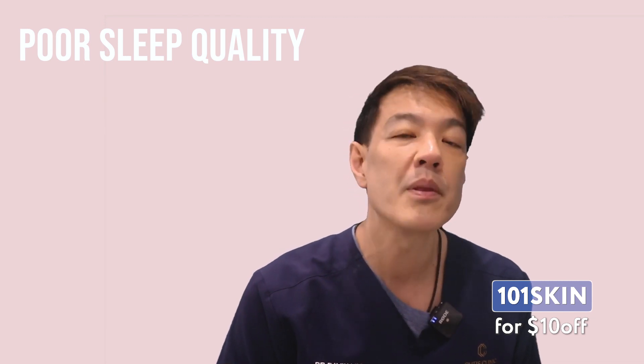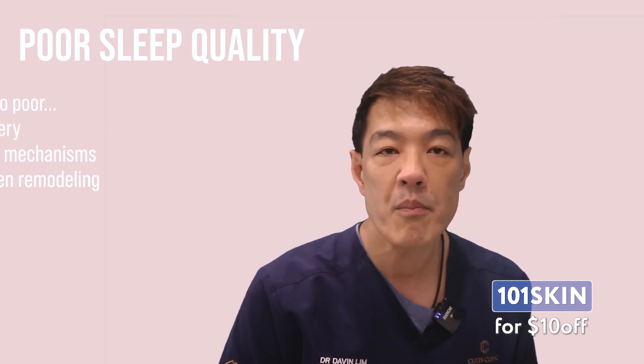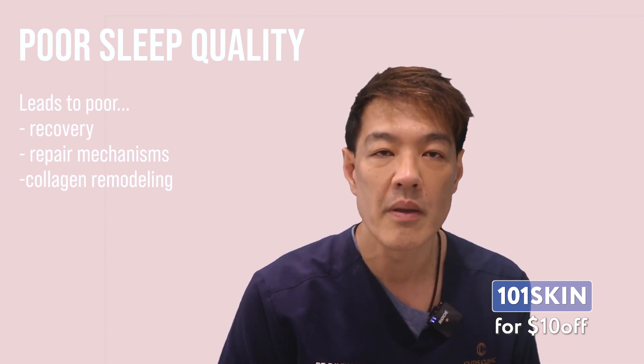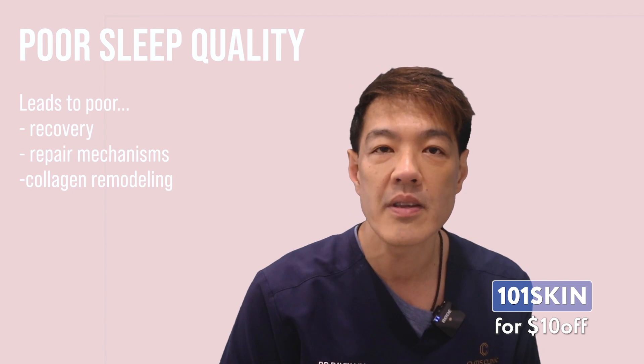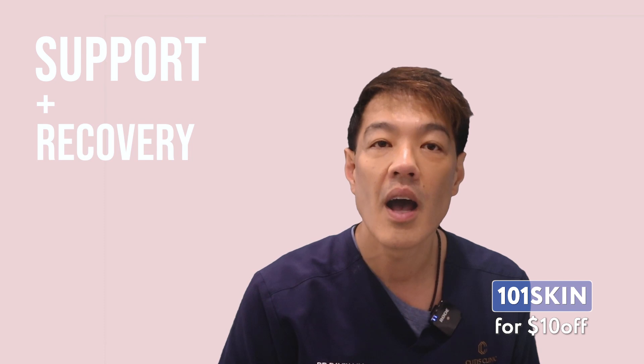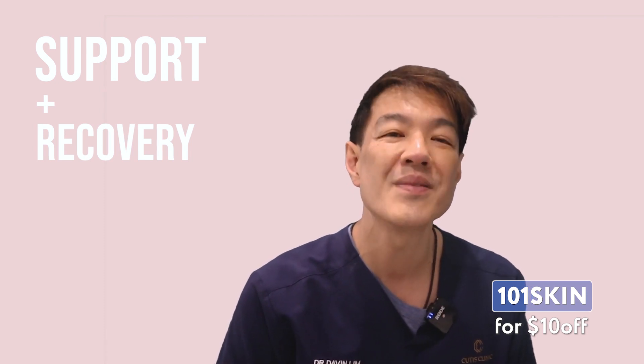Remember, apart from mechanical compression of the face, sleep quality has been postulated as another cause of sleep wrinkles. Poor sleep means sub-optimal recovery of the body, compromising repair mechanisms and, importantly, collagen remodeling. To summarise, the Omnia Pillow acts in two ways: support and recovery.